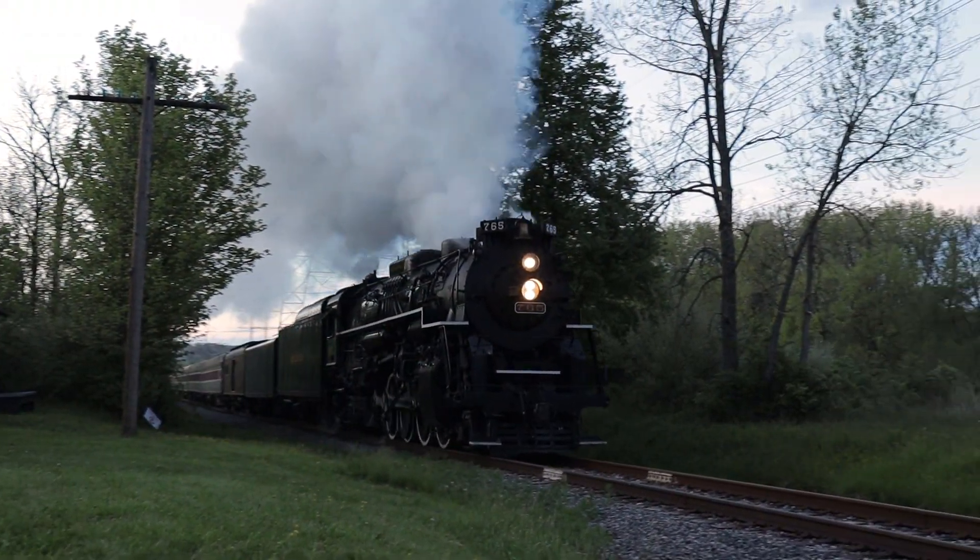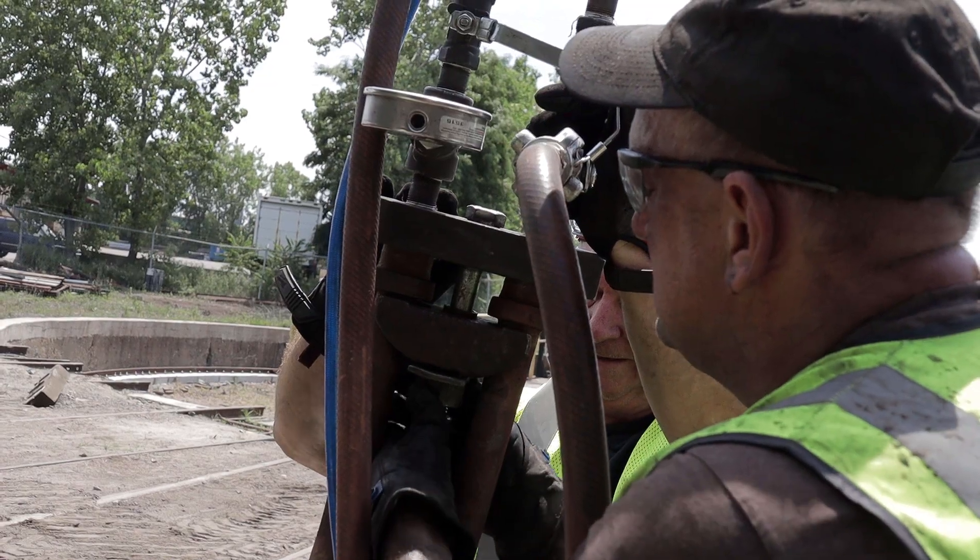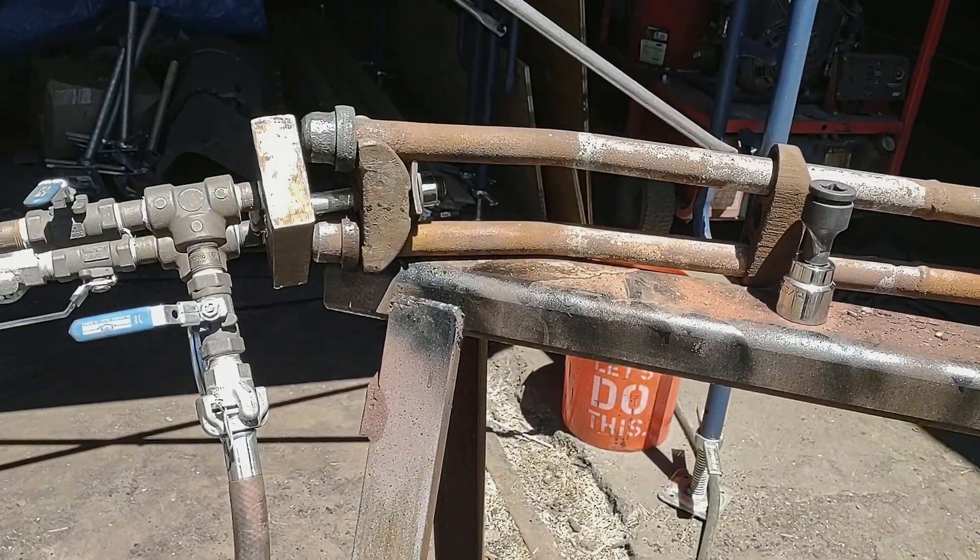And while we're on the topic, we'd like to give a special thank you to the Fort Wayne Railroad Historical Society for allowing us to borrow their superheater hydrotesting manifold. Sharing unique specialty tools like this one helps keep costs to a minimum for us all.